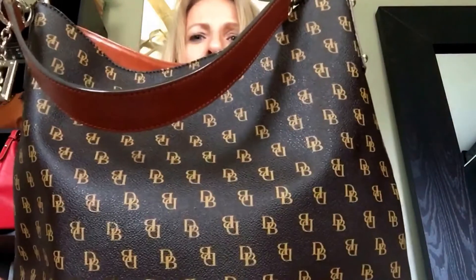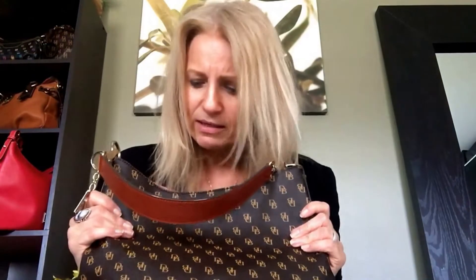Hi guys, I've been tagged to do the bag of the month and what's in my bag tag by Kevin Estelle — thank you so much Kevin, that was very sweet of you to tag me. I have chosen for my bag of the month — which is already peeking in here — this is my Gretchen Hobo in the coated cotton Greta print with the DBs, and you guys I have been loving this bag. I've been carrying it since probably last Saturday, maybe even Friday last week.